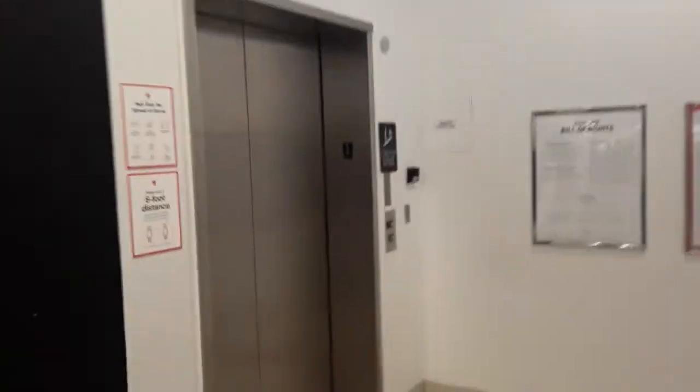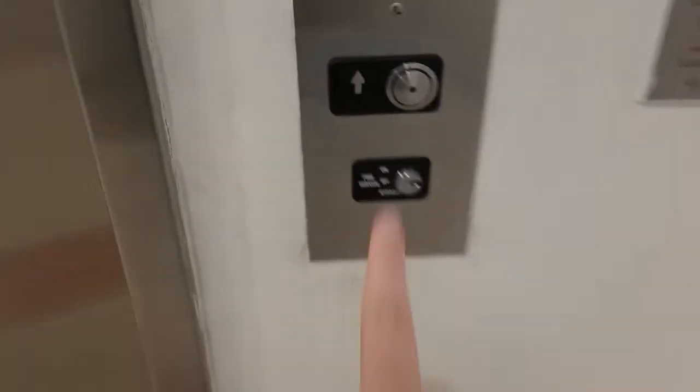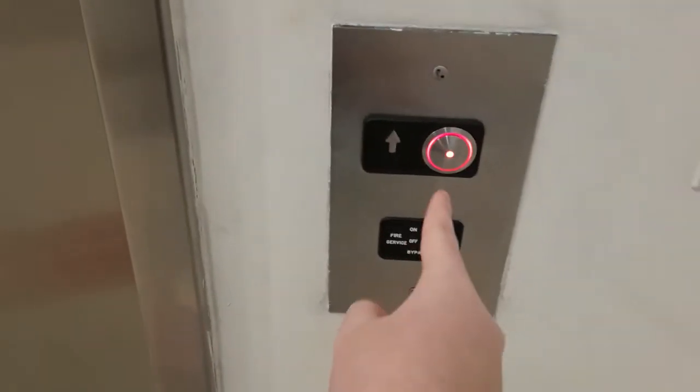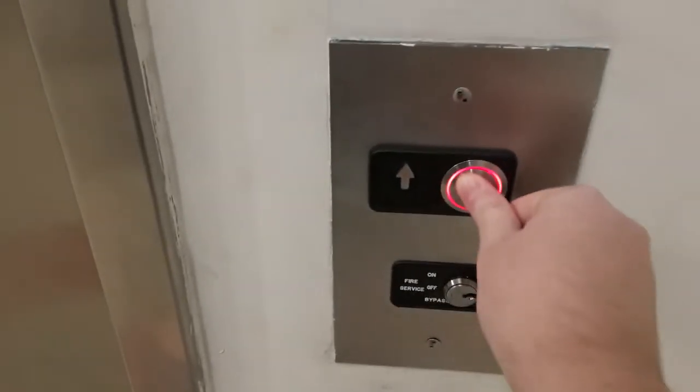So this elevator at Macy's Men's Home and Furniture. I'm drawing them all and I'm going to afford it. It's actually 300. Look at that. That's a new button. It's coming down. It's here.